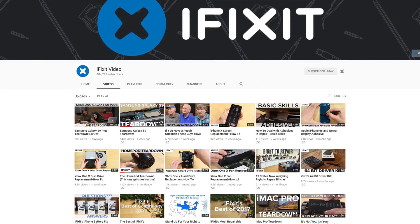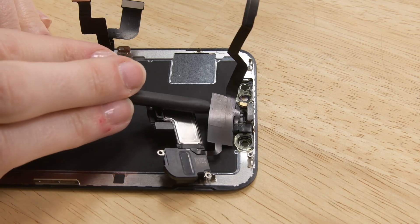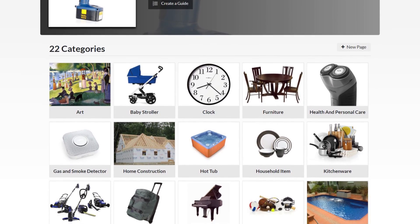We also like to share repair stories and answer your questions during live streams. If you ever wanted to see the guts of your favorite gadgets or learn some DIY repair skills, then check out our videos. We can help you fix anything from cell phones and computers to tablets and game consoles. Our repair guides might even help you cross a few household repairs off your weekend to-do list.